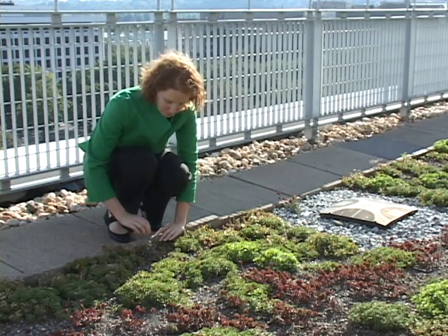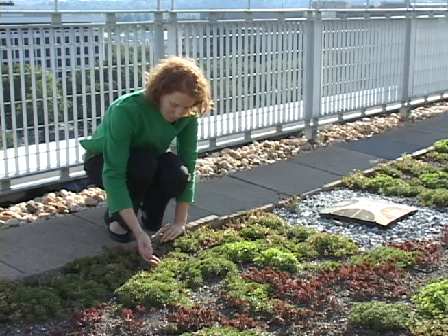Even though it's small, it's really helping create its own ecosystem up here. One of the women who works extensively on the roof has said she sees insects and ants and birds flying around, so we're really creating our own little mini-system up here on the roof.